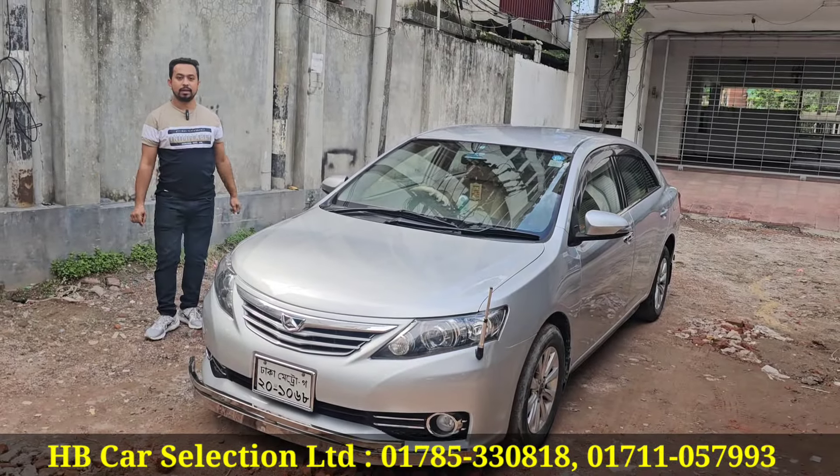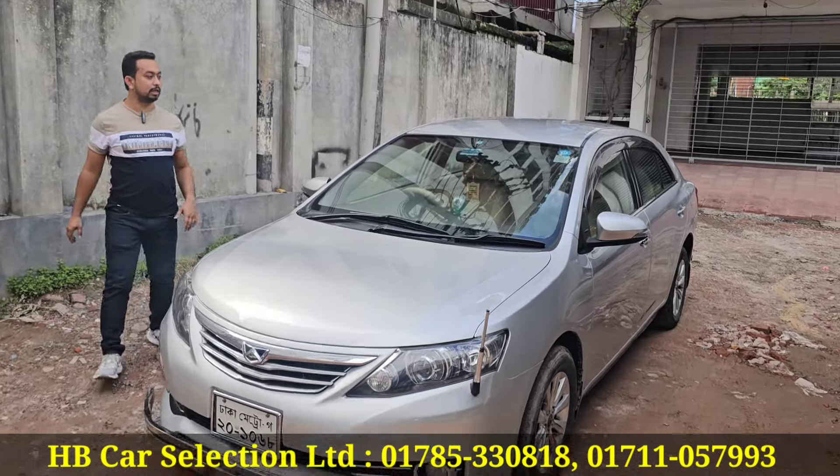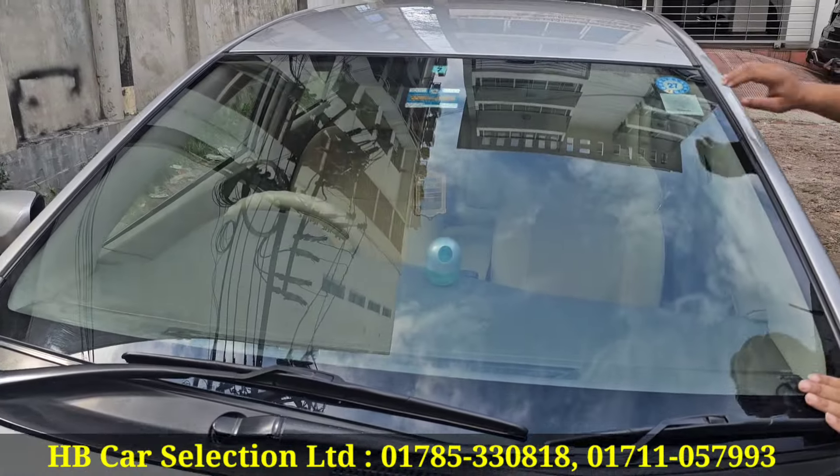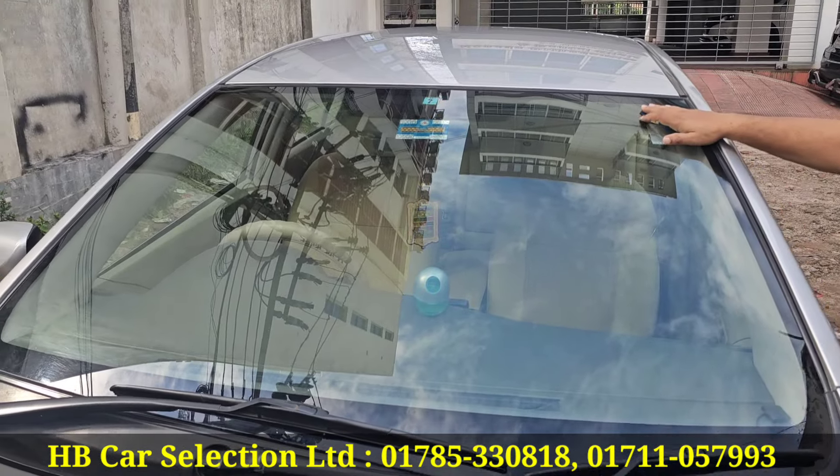Everything is completed. What is the glass behind? It is 100% original. There is a sensor — a Toyota monogram — and a heat proof sensor.